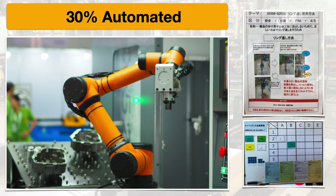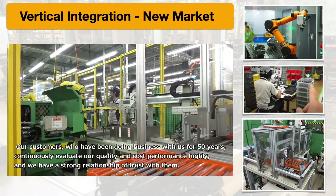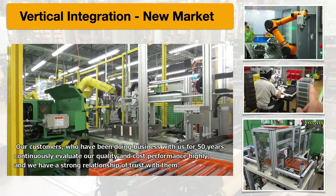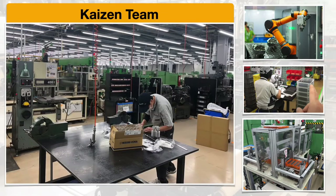They program all their own robots and build all their own automation in-house. Interestingly, this capability is what they're planning to pivot to as a company, because they see the automotive transmission industry being phased out by the EV market. So they're becoming very proficient at developing their own automation. This is an example of their Kaizen team, where they build all the automation systems that go at the end of their machines.